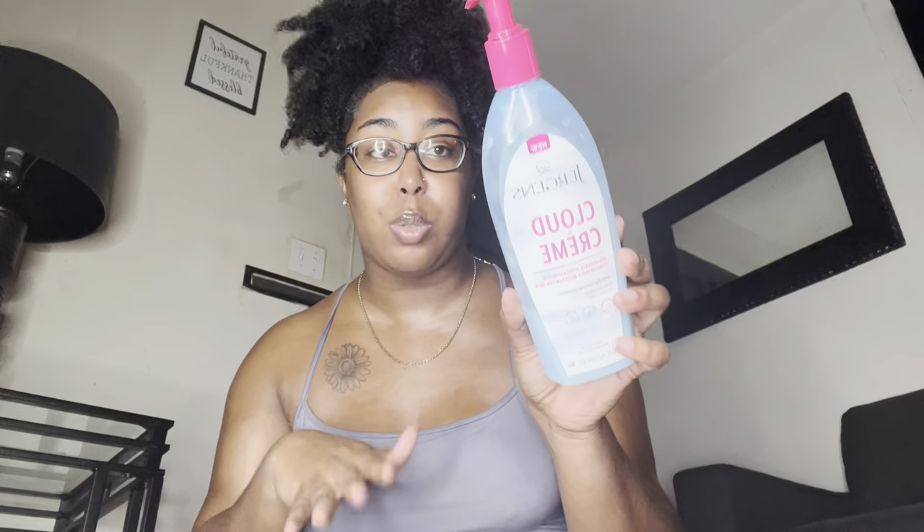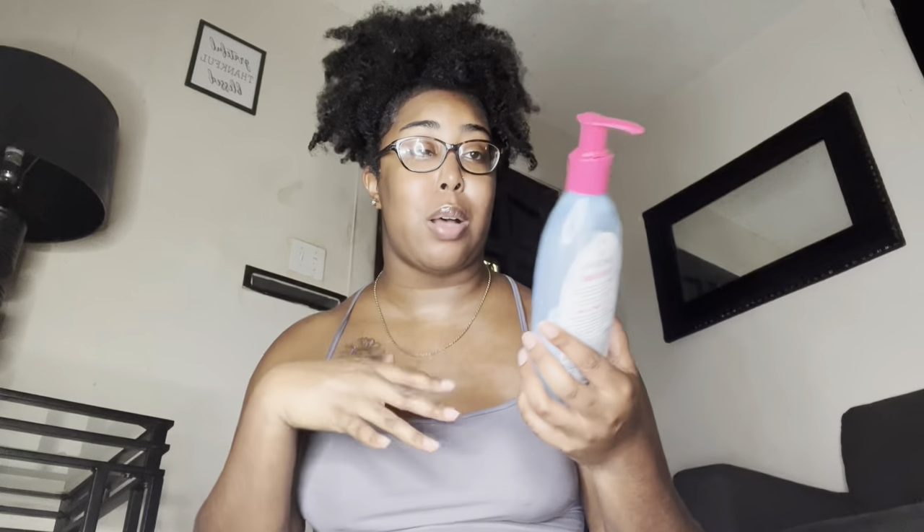The next lotion I want to show you is the Jorgans Cloud Cream Lotion. Super affordable — I've had this since last year. It smells like baby powder and it's super moisturizing. You don't really need to layer it with anything, but you can if you want. Sometimes I do, sometimes I don't, because my skin literally feels like clouds after using it. Cloud Cream is not playing — baby soft, smells like baby powder, and I love it.